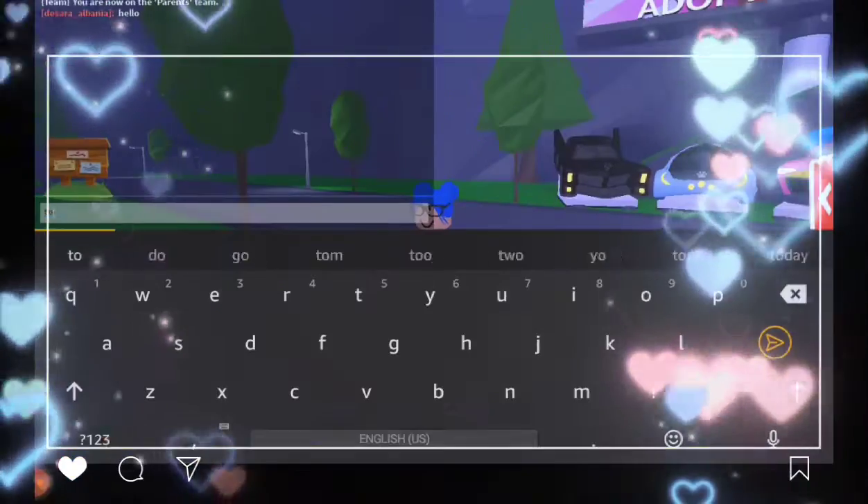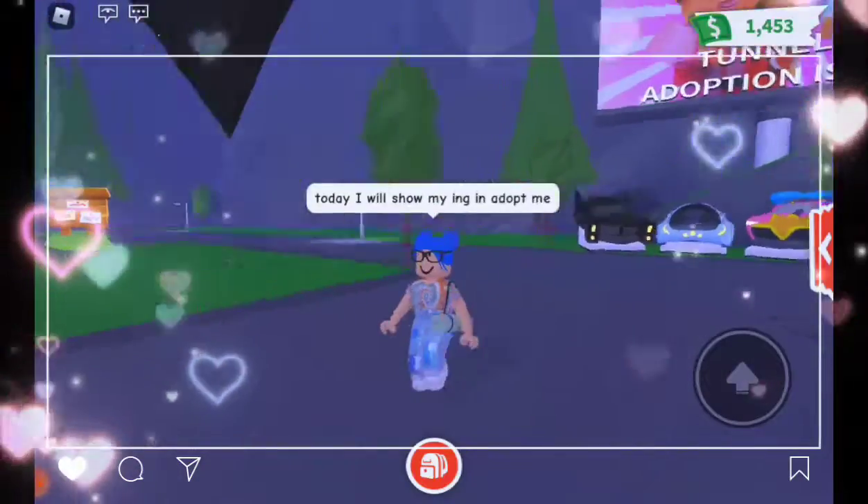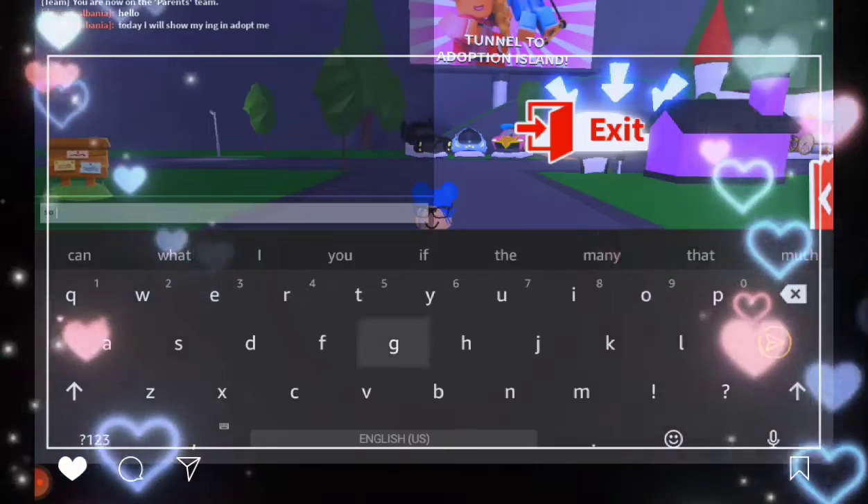Hello everyone! Today we will see my inventory in Adopt Me. So let's start!